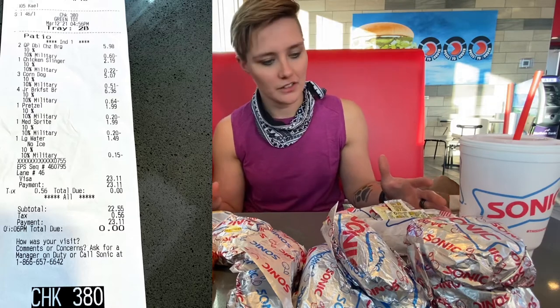Hey guys, it's Haley here at Sonic today. I'm doing Randy Santel's $20 value menu challenge here at Sonic, and I've got my $23 worth of Sonic foods here.